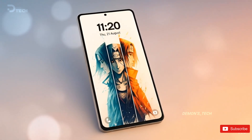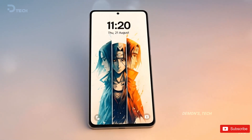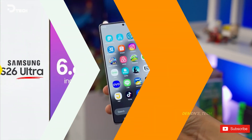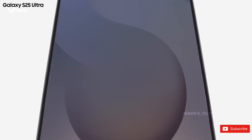The Galaxy S26 Ultra leaks are getting more interesting, and the latest one might have just revealed the screen size of Samsung's next big flagship. According to well-known tipster Ice Universe, the S26 Ultra is expected to come with a 6.89-inch display — basically the same size as the 6.9-inch screen we got on the S25 Ultra, so no changes in size this time.